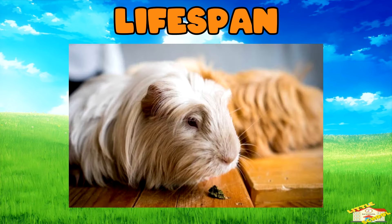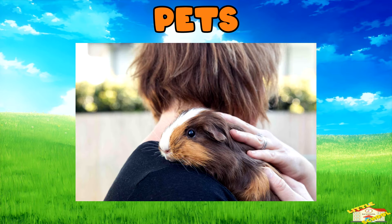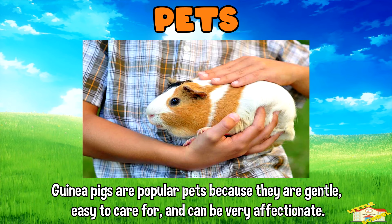Lifespan: guinea pigs can live for about 5 to 7 years with proper care, but some can live even longer. Pets: guinea pigs are popular pets because they are gentle, easy to care for, and can be very affectionate.